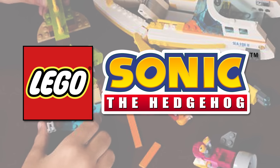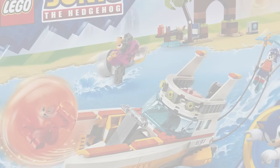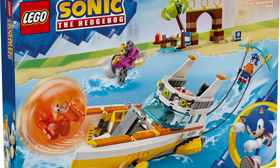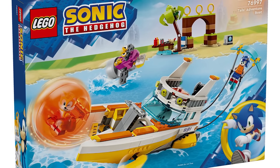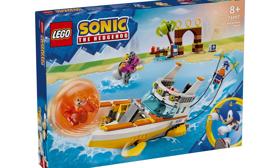We've got a lot to go through, so if you want, there's time codes down below, but we'll start with the first one, which is set number 76997. This is the Tails' Adventure Boat. This is going to be retailing for $54.99 USD and has 393 pieces.